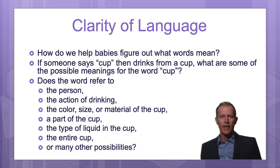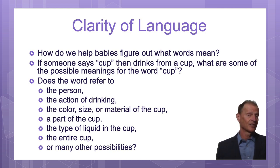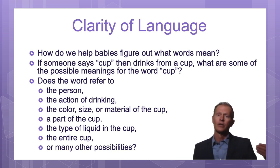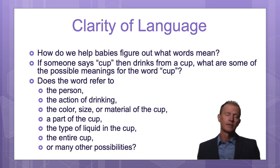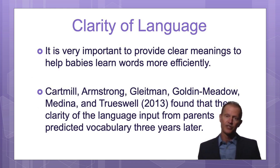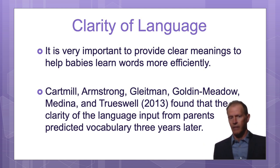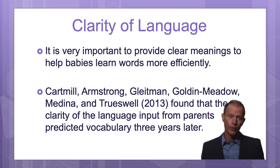Parents don't typically do that, so it can take the baby a very long time to learn words because parents are mostly talking in sentences, and the baby has to figure out what they're talking about. It's like if I were speaking Chinese or Japanese or French — a language you don't understand — it would take you a very long time to figure out what the words meant. There's research showing that the clarity of language parents provide predicts how many words the child will know three years later.